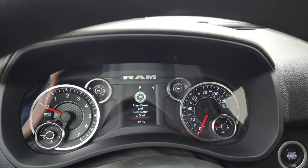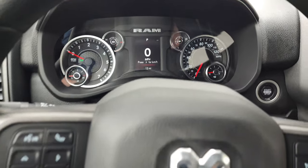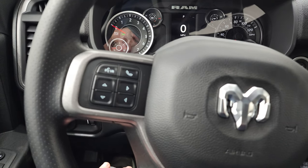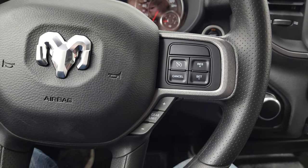You can see that this one only has 12 miles. You do get a digital speedometer and compass display. Bluetooth and information center controls are on the left, and cruise controls and gear selector are on the right.